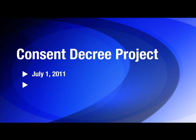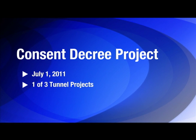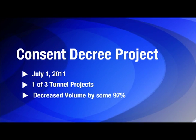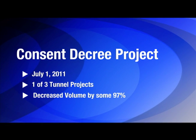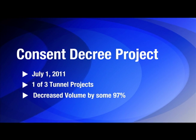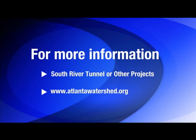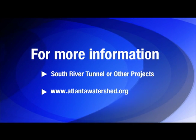The South River Tunnel is one of three tunnel projects completed as part of the $4 billion Clean Water Atlanta program. These tunnels, along with the citywide sewer system evaluation survey and associated rehabilitation of sewer lines, have decreased the volume of overflows by some 97%. For more information about the South River Tunnel or other projects, visit our website at www.atlantawatershed.org.